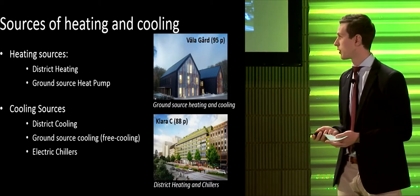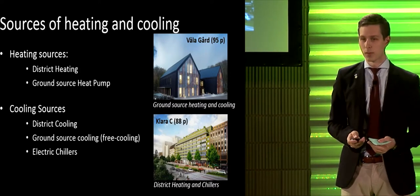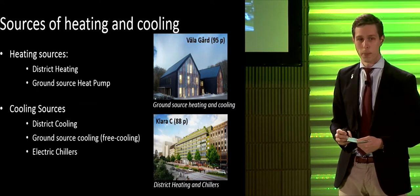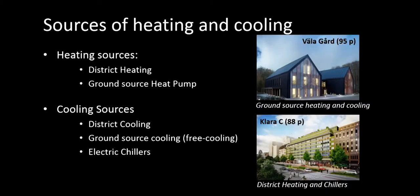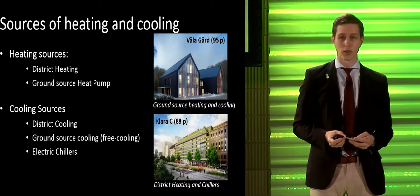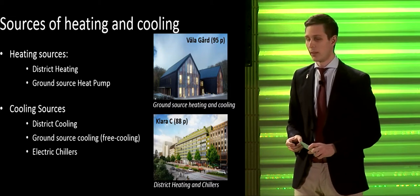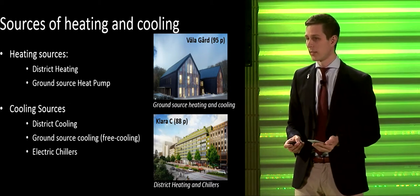It's also important to look at the sources of heating and cooling. In Sweden, we primarily have two options for commercial buildings: district heating and ground source heat pumps. For cooling, instead of only traditional chillers, we also have district cooling and ground source cooling - what we call free cooling. Combinations of these cooling sources are also common. In Välagård, we use ground source heating and cooling; in Clara C, district heating with chillers.